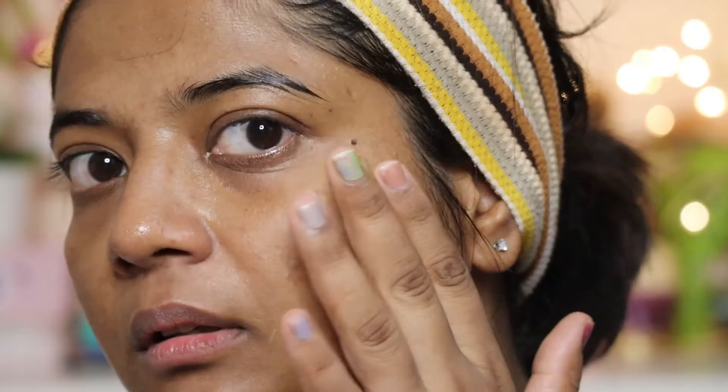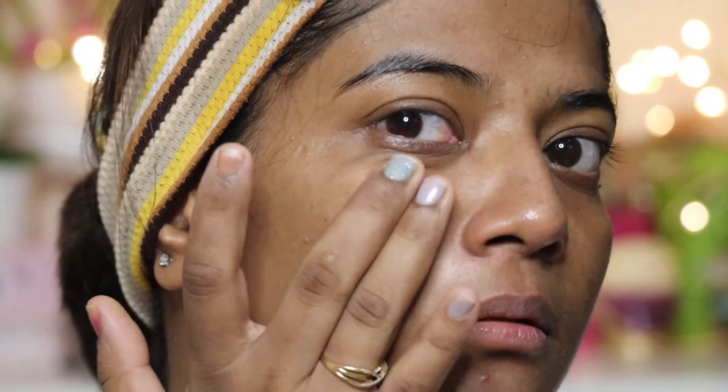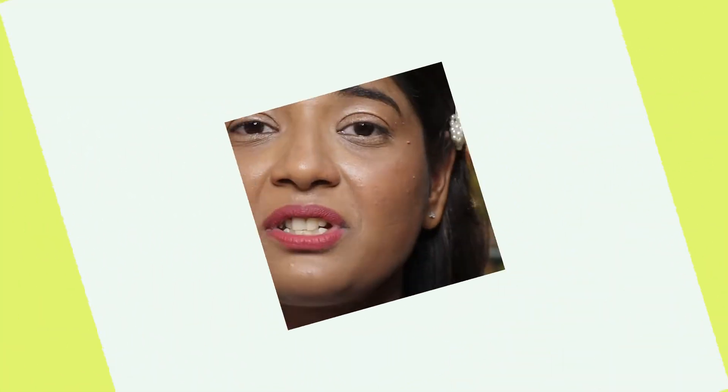Now they have launched the Dot and Key CCA 2% Salicylic Acid plus Zinc Skin Clearing Serum. This is good for acne and oil control. It's part of the CCA Calming range, which is best for acne control, and this serum also claims to reduce blackheads and whiteheads.